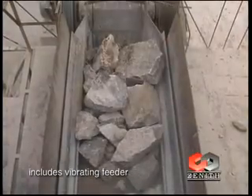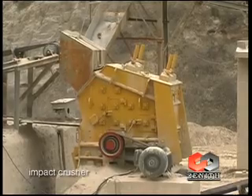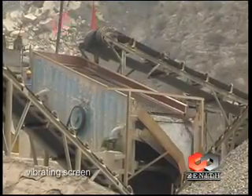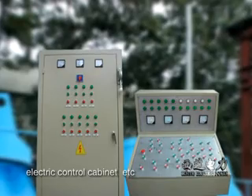Aggregate crushing plant includes vibrating feeder, jaw crusher, impact crusher, vibrating screen, belt conveyor, and centrally electric control cabinet, etc.